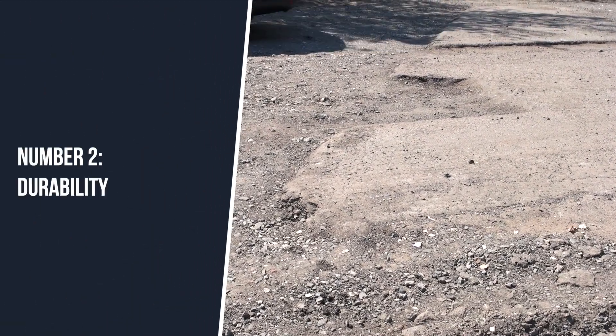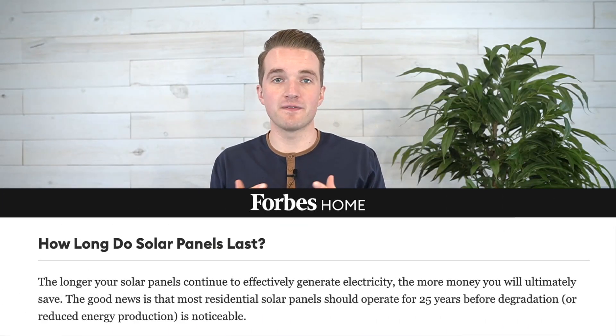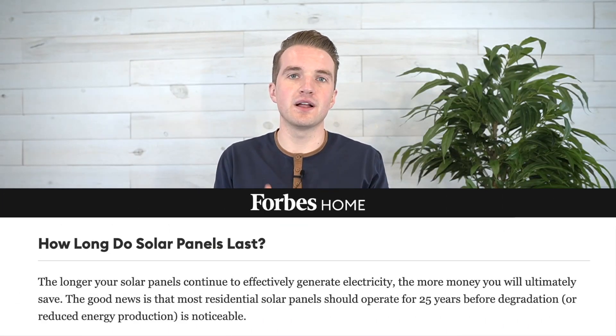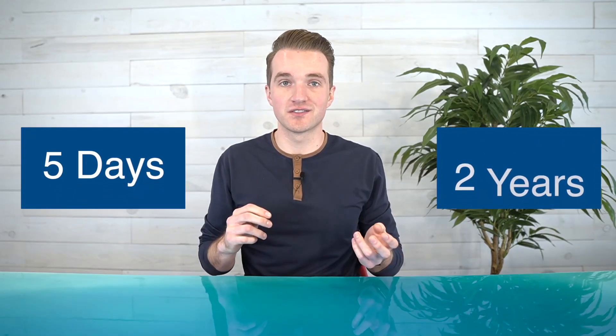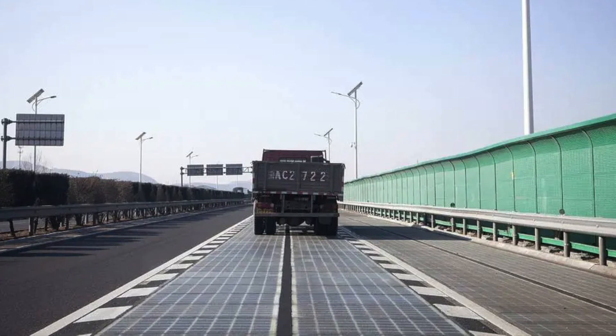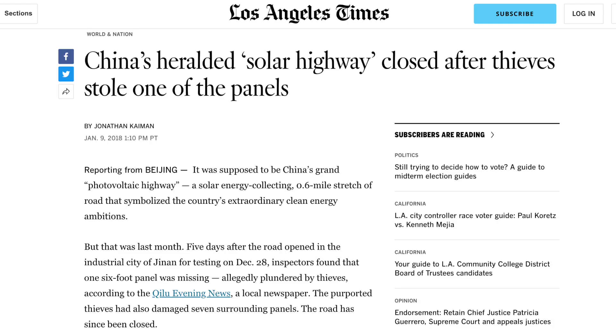Reason number two: durability. The average lifespan of a solar panel is 25 years, giving it plenty of time to pay off the high initial cost of building and installing the panels. In the three test case scenarios we have, the lifespan is between 5 days and 2 years. The 5-day case was in China, where damage was allegedly caused by thieves who stole one of the 6-foot sections of the 0.6-mile road. Since the panels are expensive, theft should be part of the durability factor.